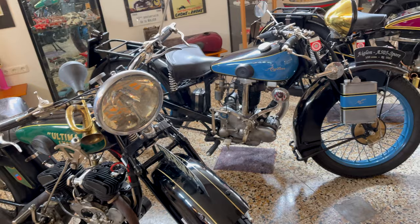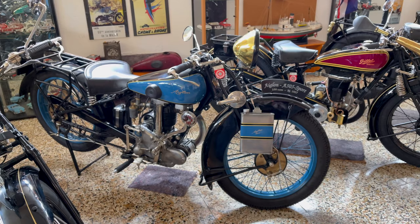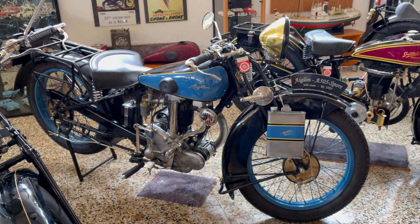Das nächste ist ein Eiklon – Adler, Vorgänger von Peugeot. Peugeot hat diese Bauweise übernommen. Das ist kein Königswellen-Motor, sondern ein gestängelter Motor da in diesem Schutzrohr drinnen. Und ich muss dazu sagen, das ist eigentlich das Motorrad, das mein Sohn am allerliebsten fährt.